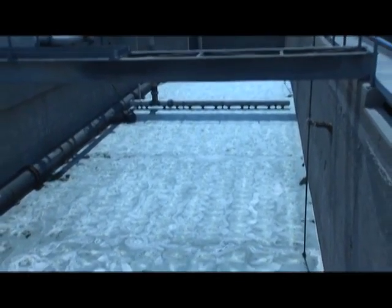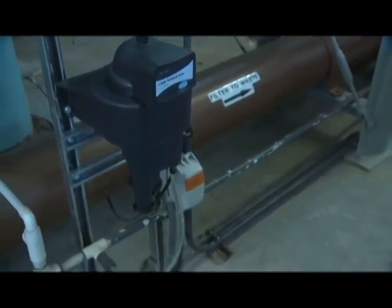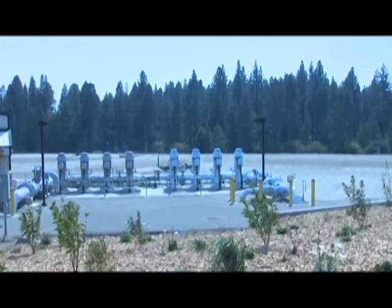I am the customer service manager for the South Tahoe Public Utility District. The district serves roughly 14,000 water customers and a little over 18,000 sewer customers. The district has a big responsibility of maintaining about 330 miles of sewer line and roughly a little over 250 miles of water line.